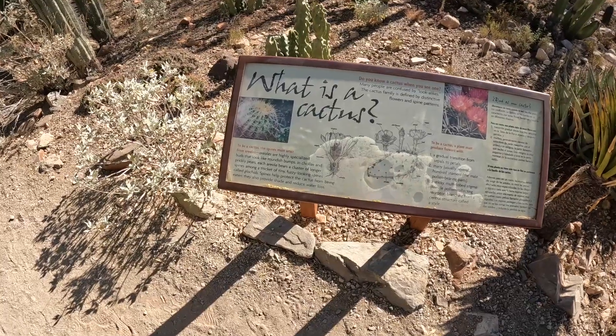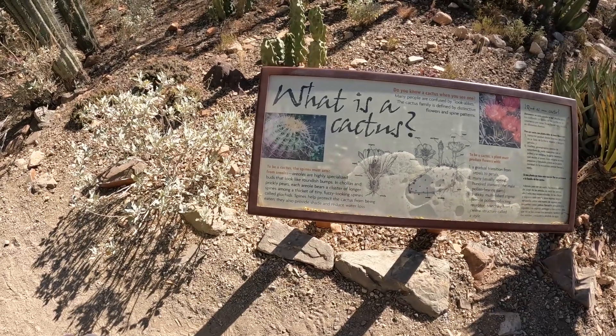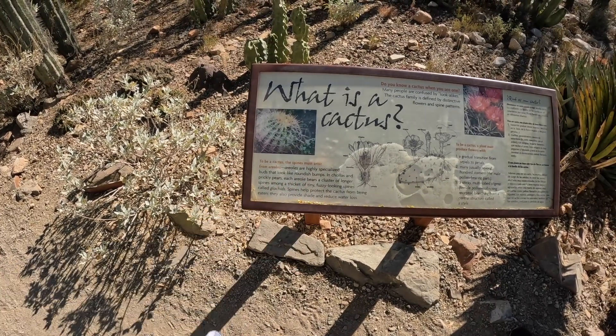What is a cactus? To be a cactus, the spines must arise from areoles, which is a highly specialized bud that looks like roundish bumps.